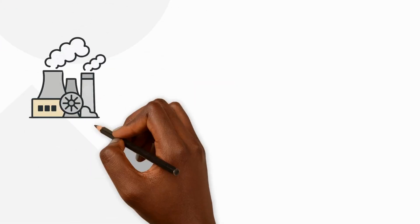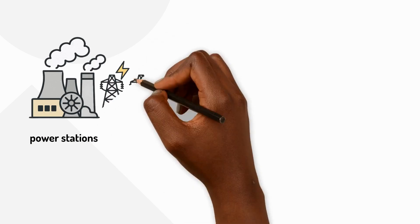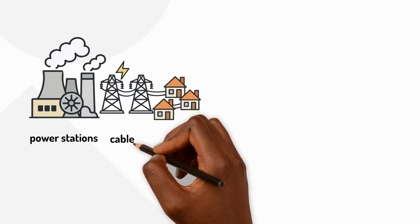Most of our electricity is made in big buildings called power stations. These are like giant electricity factories that make electricity and send it to our homes through cables.